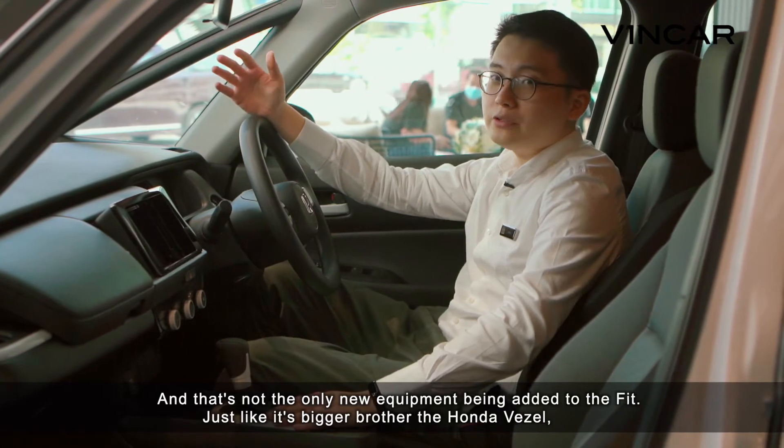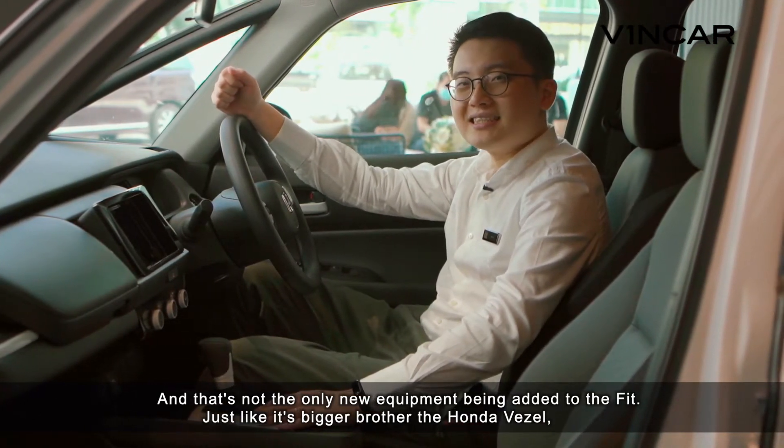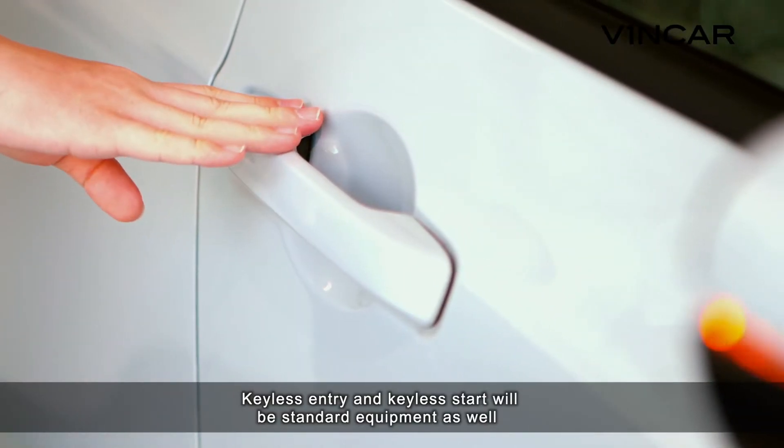And that's not the only new equipment being added to the Fit. Just like its bigger brother, the Honda Vezel, electric handbrake and auto brake hold will now come as standard on the Fit. Keyless entry and keyless start will be standard equipment as well.